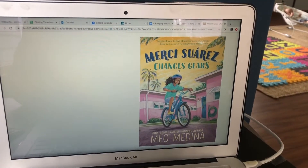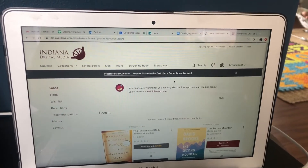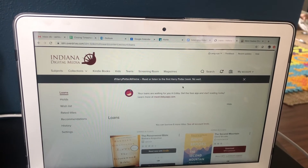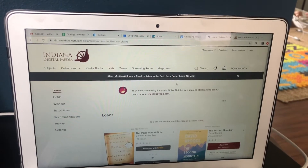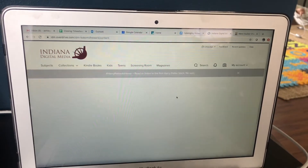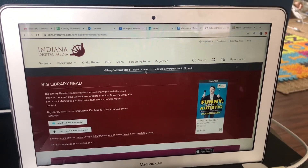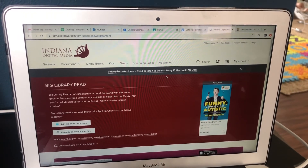I'm using Libby, which you have access to if you go to our catalog — you'll see the icon all over the place on our library website. You can also just Google Indiana Digital Media, put in your library card, and access all kinds of things. I also want to give a shout out that the first Harry Potter book has no wait list right now, so you can get a little book club going, have all your friends read it together, and have a wonderful time reading one of the best series out there.